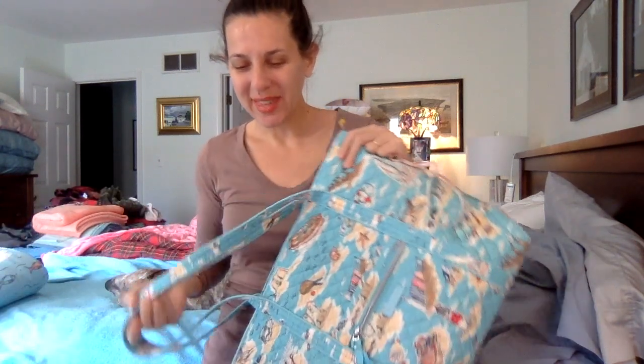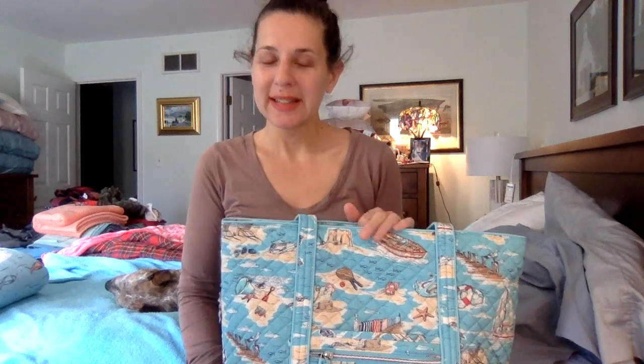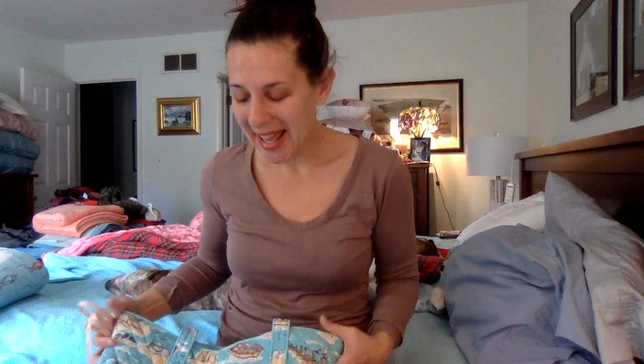Hey everybody, Elisa here with another Vera Bradley Bag of the Day. Today I'm so excited to do this video because I'm showing a pattern that I just really took a liking to the minute I saw it. It's a new pattern that's a Paper Store exclusive with Vera Bradley — it's called Beach Toile. You can find it on the Paper Store website.